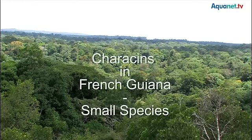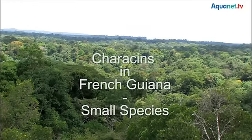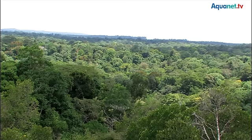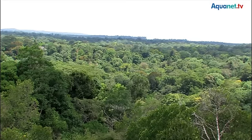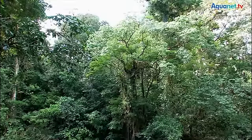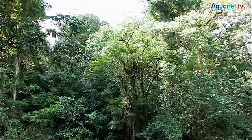The jungle of French Guiana. 90% of the French enclave, with a total surface area of 84,000 square kilometers, is covered with tropical rainforest. This makes the jungle of French Guiana the largest uninterrupted woodland of the European Union.